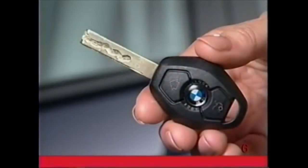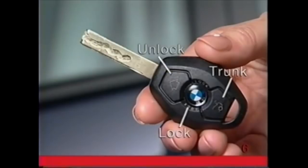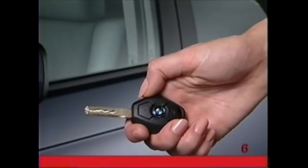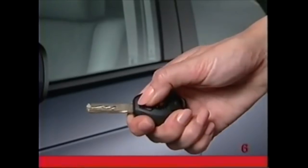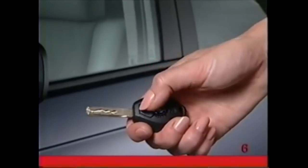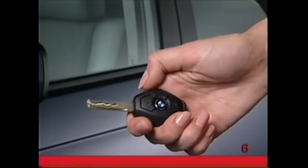There are three buttons on the remote: unlock, lock, and trunk. Depending on your key memory preferences, pressing the unlock button once will disarm the security system and either unlock all the doors and the trunk, or unlock only the driver's door and the fuel filler door. To unlock the rest of the doors and the trunk, press this button a second time.